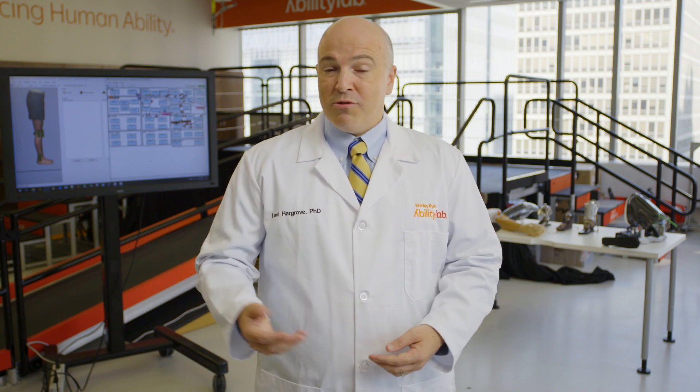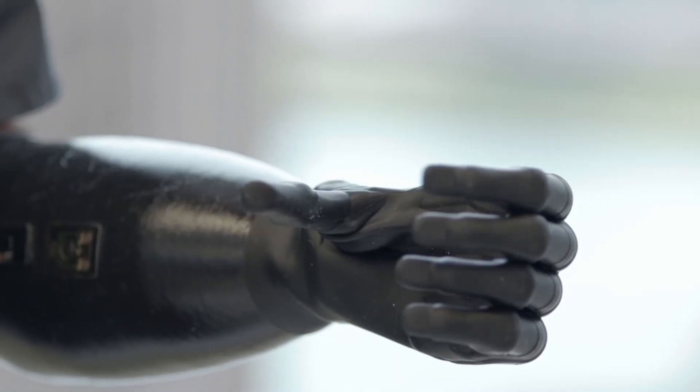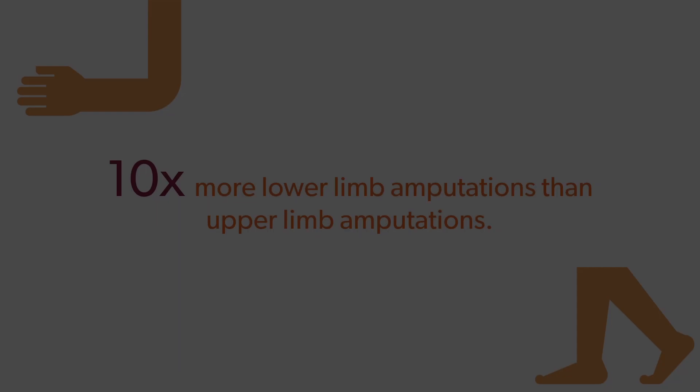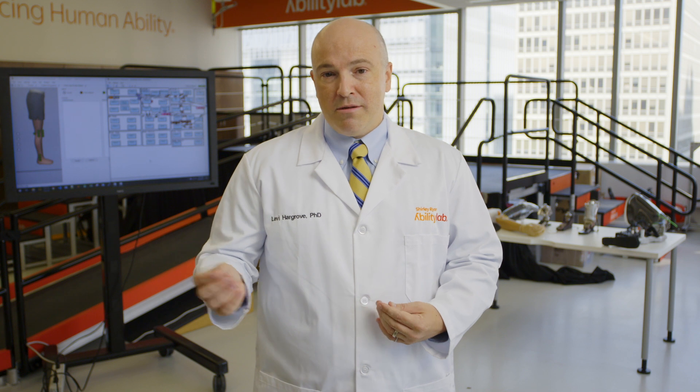At the Center for Bionic Medicine, we've been working with individuals with limb loss or limb difference for many years. We started our work with individuals with upper limb amputation and we've had great success. Individuals with lower limb amputation outnumber those with upper limb amputation by a factor of 10, so there's a huge opportunity to provide advancements and restorability for a large population.